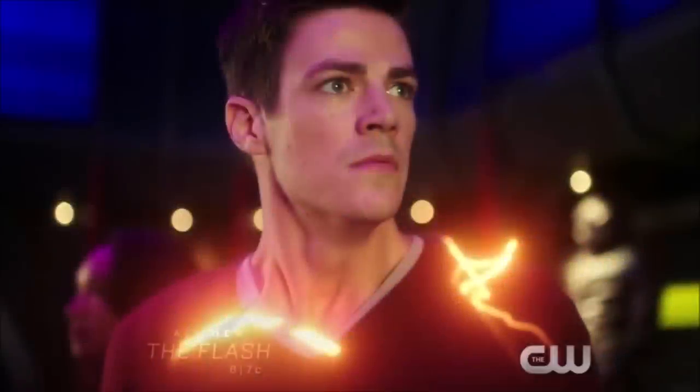Hey guys, Ben here and welcome back to another video. Today we're going to be talking about The Flash season 5 — we're gonna be breaking down the episode 12 trailer. Please be sure to leave a like, comment, and subscribe if you're new so you don't miss any DC TV videos. I'm finally getting around to making this video — hopefully you guys have checked out my review for last episode because it teases a bit of what's to come, especially in regards to Sherlock and Nora.